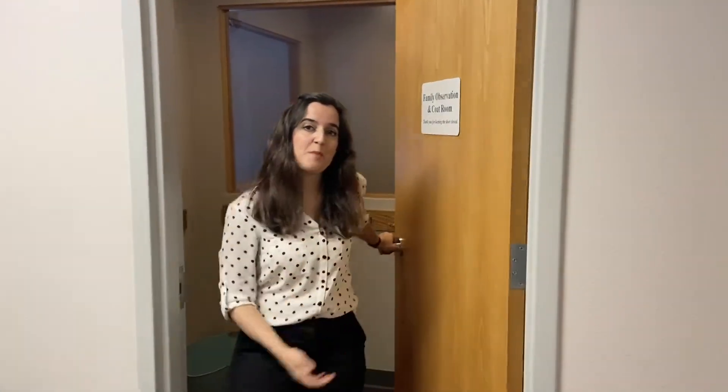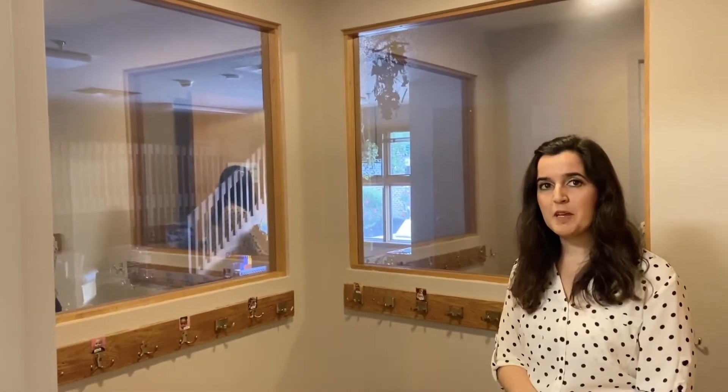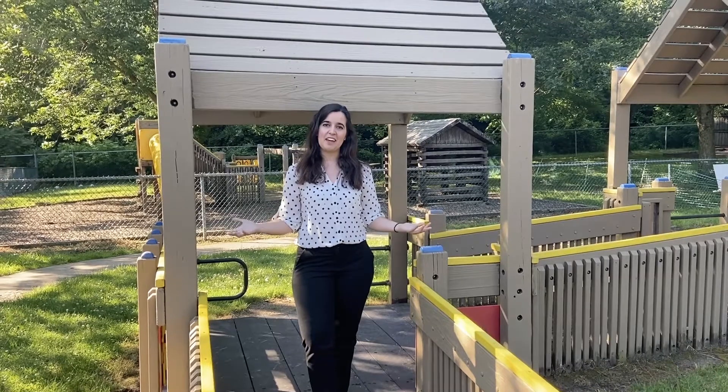This is an example of one of our observation rooms. We have them for each of our classrooms here at Wright State, and it has a two-way mirror function so parents can come in and observe their child and the teachers' interactions with them at any time that they like.